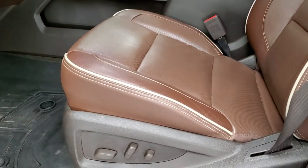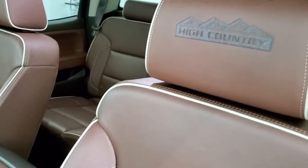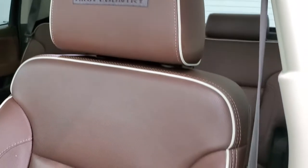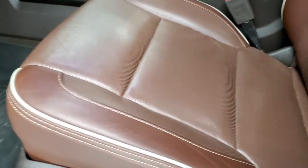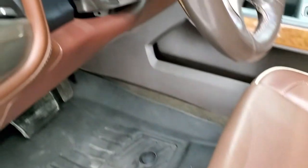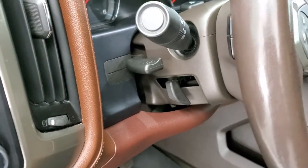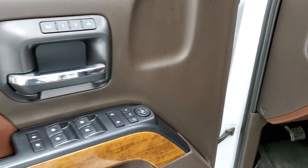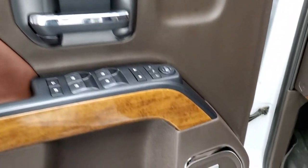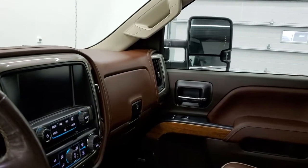Inside, the High Country package gives you a brown leather interior with 'High Country' stitched into the headrests and white piping. Both front seats are heated and cooled. There are WeatherTech floor mats throughout, auto headlamps, turned-down four-wheel drive, a factory brake controller, tilt and telescopic steering wheel, audio controls on the back of the steering wheel, power windows, locks, and mirrors, a memory driver's seat, and a Bose sound system. The mirrors also power fold in — both sides are working well.